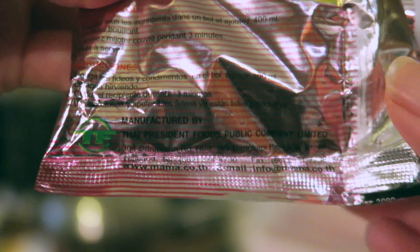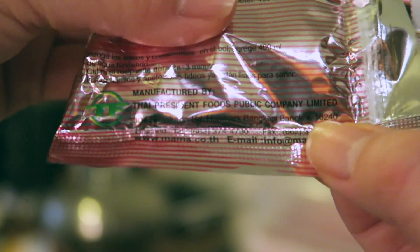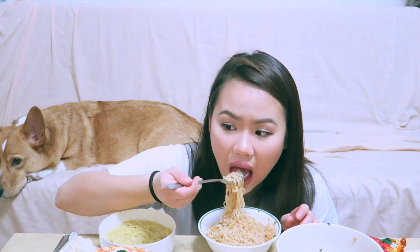Next up is Mama Noodles — the shrimp tom yum flavor. I've never had Mama Noodles in my life before, so let's see what I've been missing out on. I definitely taste the tom yum flavor — that's really good. It's rich in flavor and I can definitely taste the tom yum soup. I'd give this a 9.5 out of 10.